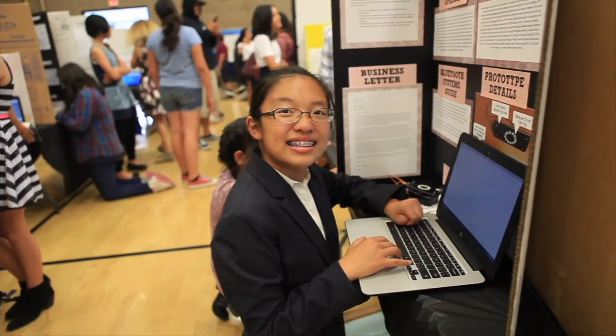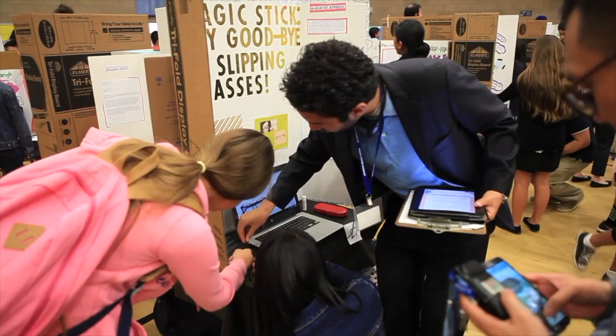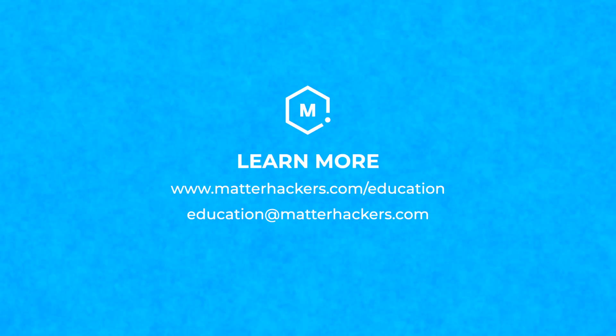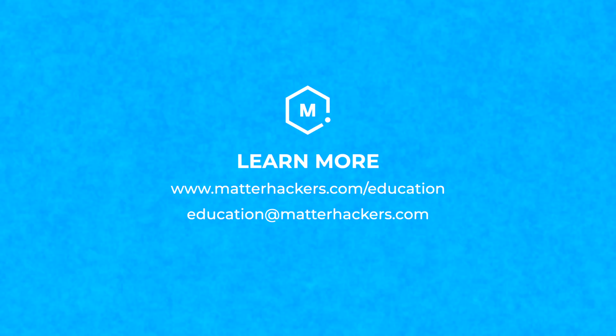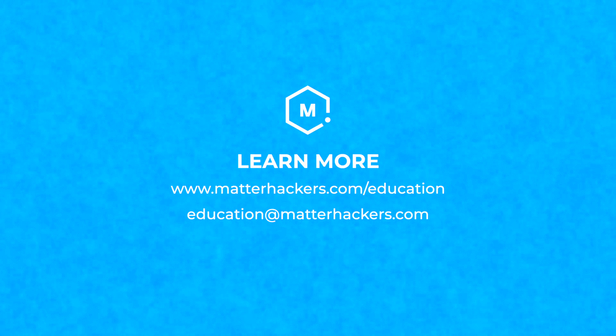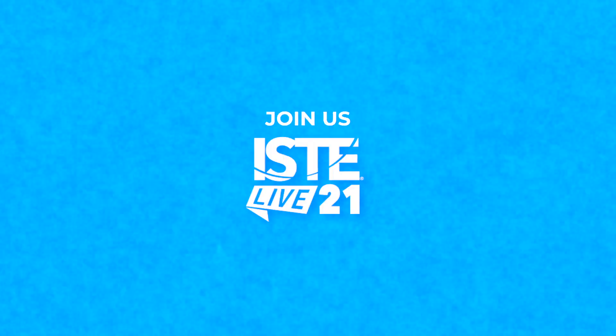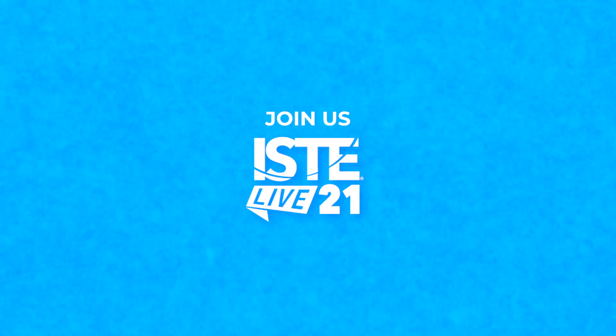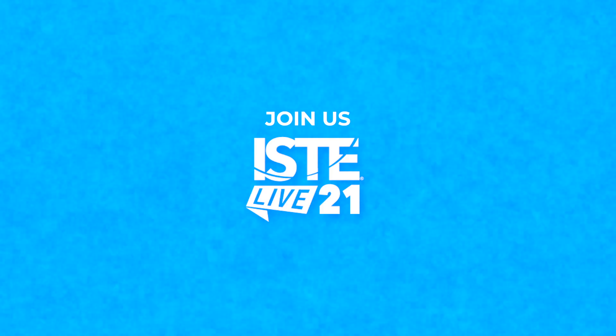From reviews and advice to curriculum and events, you can count on the experts at MatterHackers and our education ambassadors to be a reliable source when it comes to 3D printing in the classroom, library, and makerspace. You can find us at matterhackers.com/education or email education@matterhackers.com. Join us at ISTE Live 21 to learn how to bring your students the technology they'll need for their future and the future of education.